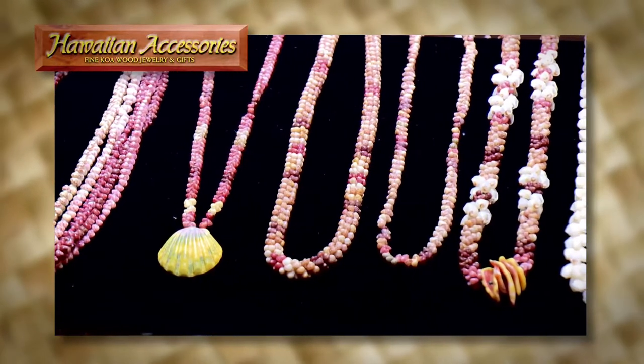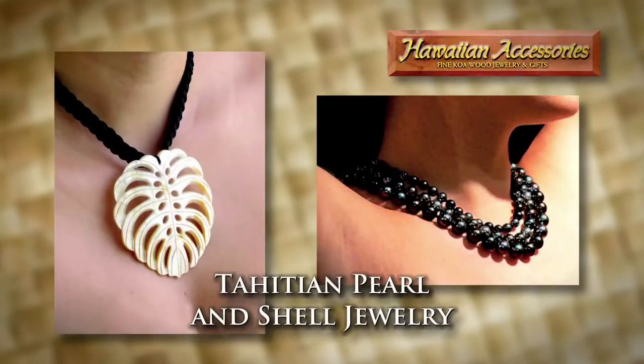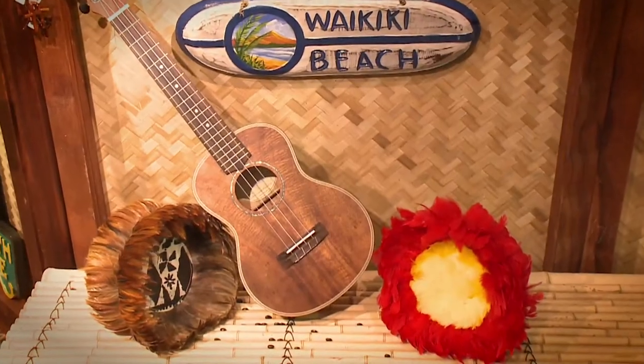From several local artisans, including Ni'iho shell jewelry, Tahitian pearl and shell jewelry, ceramics, and one-of-a-kind items.